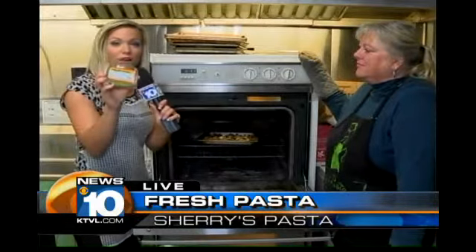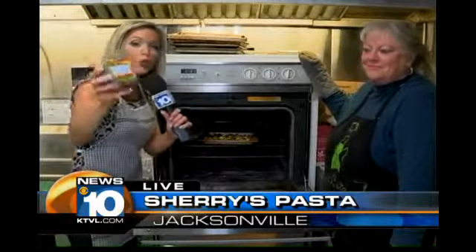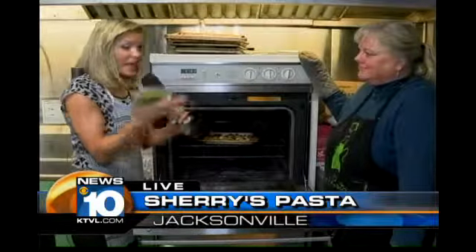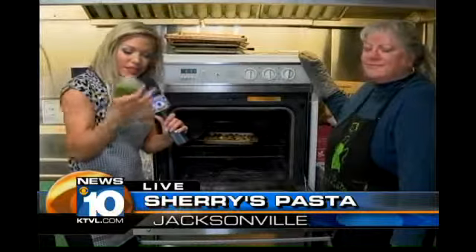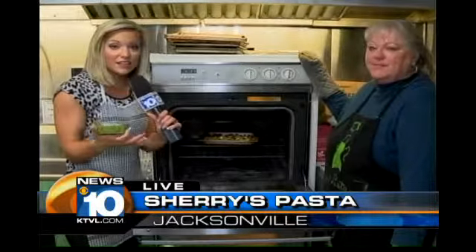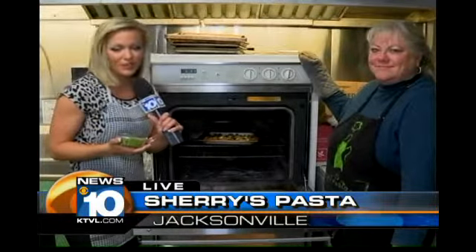Well, we got the pesto here, and you might find these kind of containers in local stores. Coming up, we'll tell you where you can find that. We're also going to put the pasta and the sauce and the pesto together — make a little concoction here for you this morning, just to see how quick and easy it is to make. That's what Sherry's known for: quick and easy pasta, and it's also fresh. We're going to have that coming up in just a little bit.